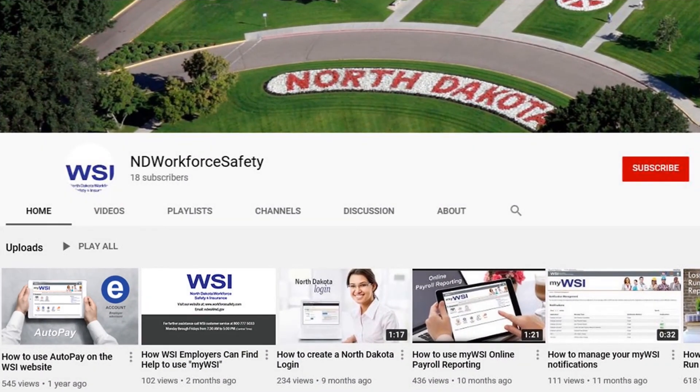Check out other editions of the WSI Safety Minute and other videos on the WSI YouTube channel.